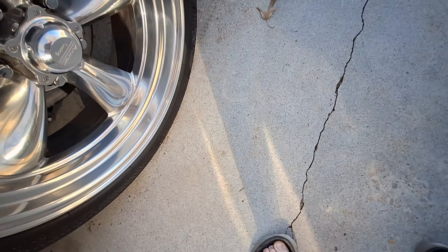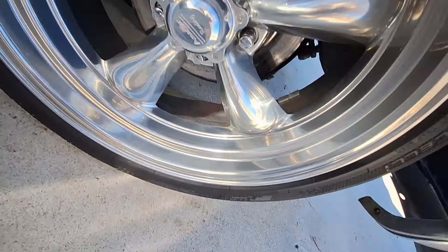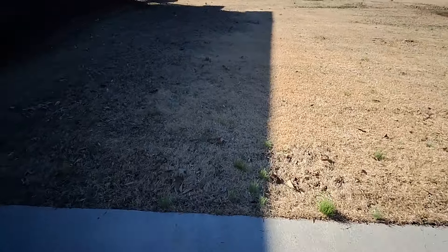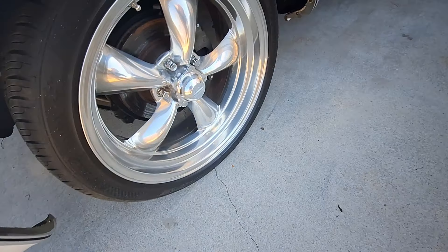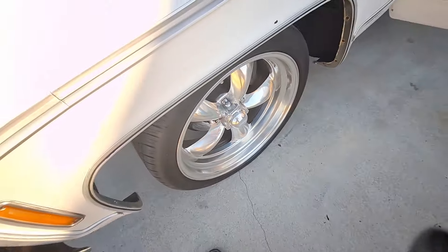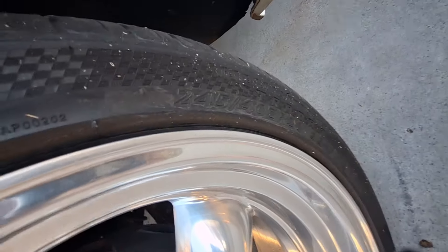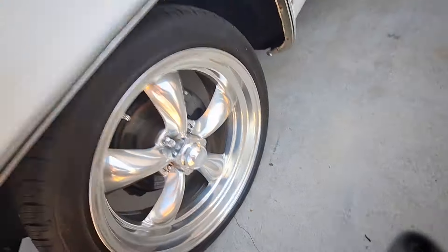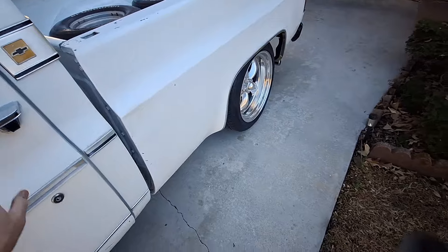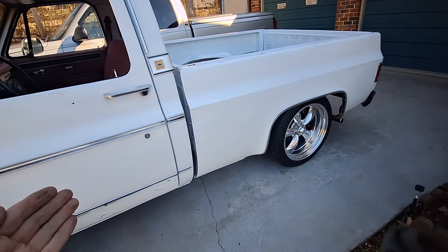Let me find the size here — not having much luck today. Some days are diamonds, some days are coal. Oh my goodness — 245/40/20s, 8s and 10s. Man, I can't believe I forgot that, but it's been a while since I got this old truck out. It's a '78 C10 truck, goes by the name of Billy James because Billy James used to own this truck.